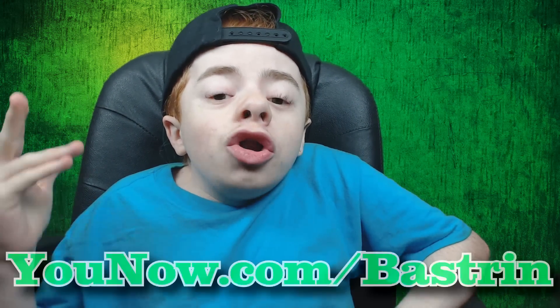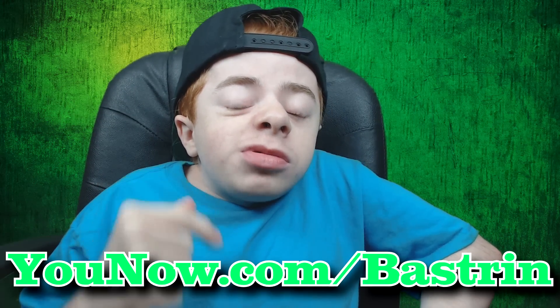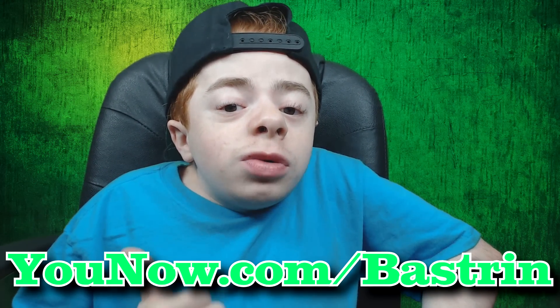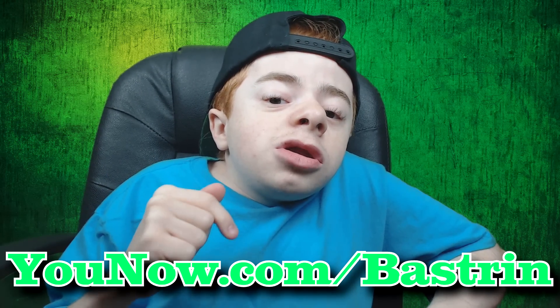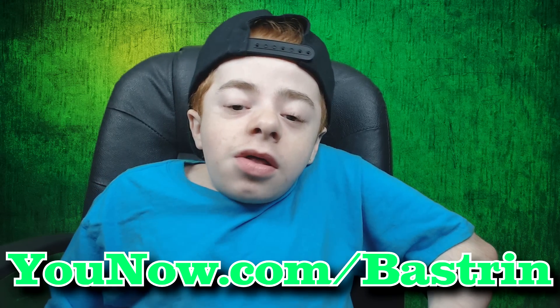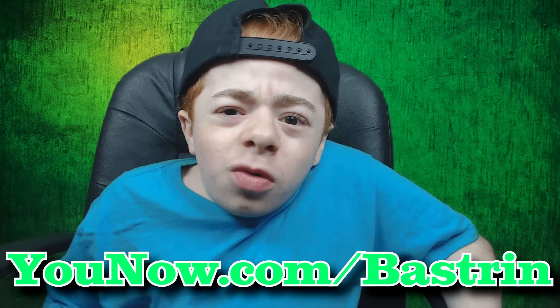What's going on guys? It is your boy Baystrun here, and before the video starts I just want to let you guys know that I am going to be streaming on YouNow as this video goes up. So if you're watching this video as soon as it goes up, I will be streaming on YouNow. Click the stream link in the description and you can come and talk to me, hang out — yeah, that's about it. We just hang out, talk, whatever.